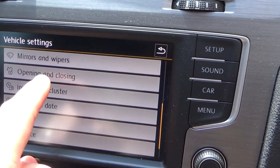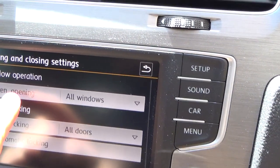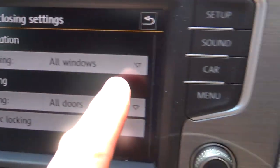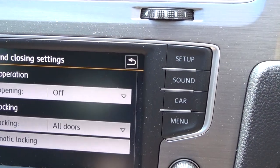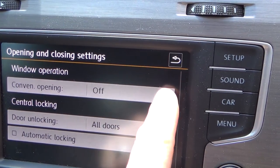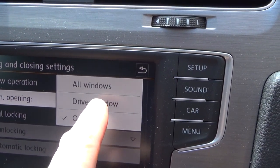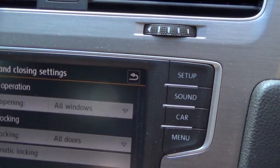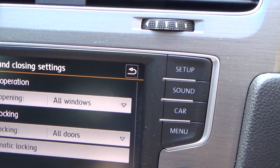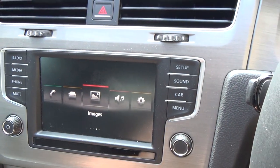Scroll down to Opening and Closing, and you'll see Convenience Opening. At the moment I've got it set to All Windows, but by default it was actually set to off. You can either have just the driver's window open, but on a hot day you really want all the windows open to air the car. Once you set that, it will work.